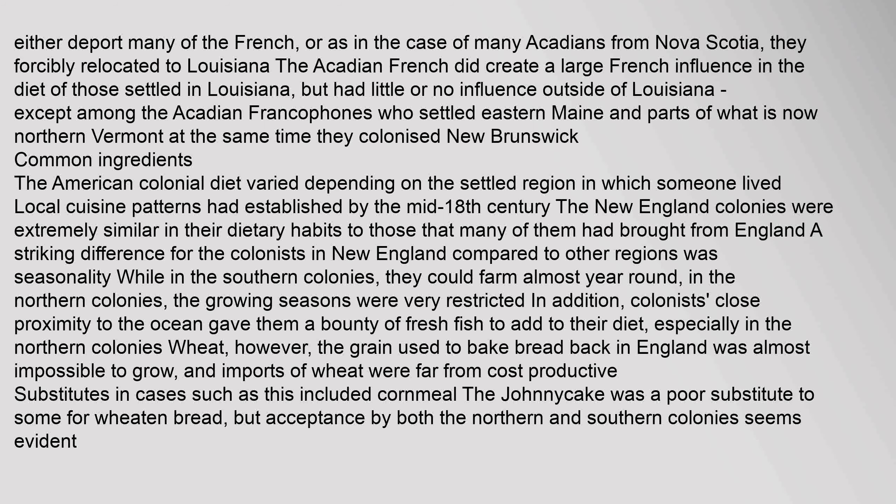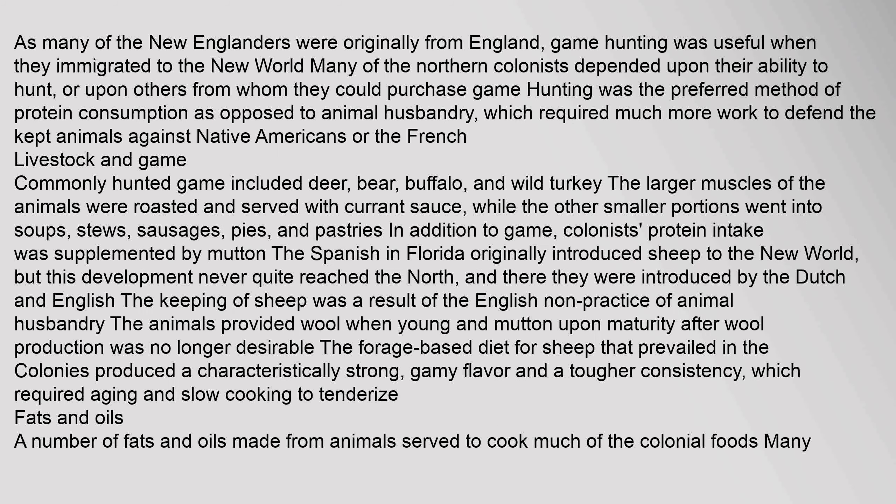The American colonial diet varied depending on the settled region in which someone lived. Local cuisine patterns had established by the mid-18th century. The New England colonies were extremely similar in their dietary habits to those that many of them had brought from England. A striking difference for New England colonists compared to other regions was seasonality — while in the southern colonies they could farm almost year round, in the northern colonies the growing seasons were very restricted. Colonists' close proximity to the ocean gave them a bounty of fresh fish, especially in the northern colonies. Wheat, the grain used to bake bread back in England, was almost impossible to grow, and substitutes included cornmeal. The Johnnycake was a poor substitute to some for wheaten bread, but acceptance by both the northern and southern colonies seems evident.